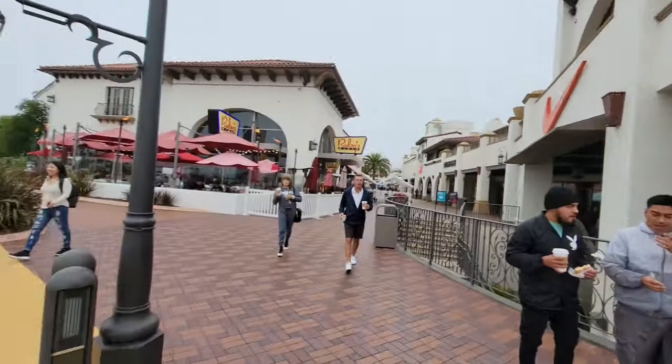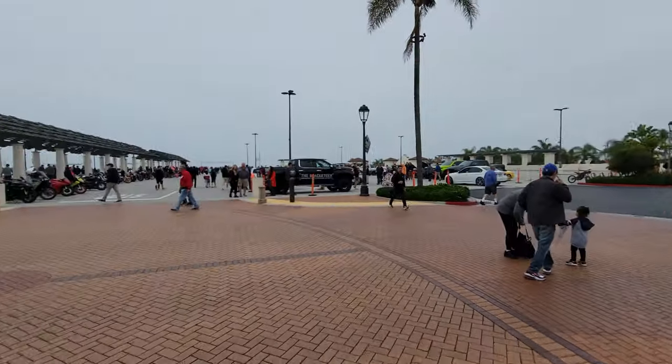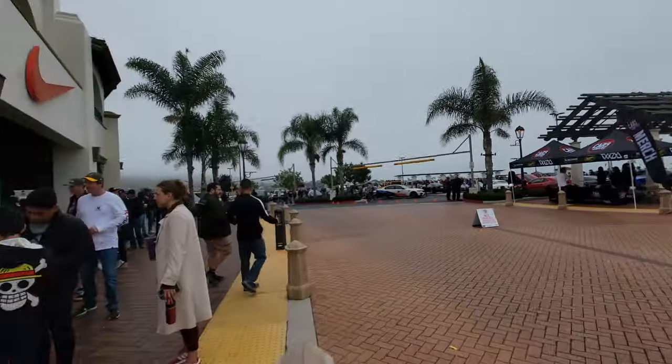Hey everyone, what's up? John Chiao here from johnchiao.com. It's Saturday. I'm here to document the outlet for the weekly South OC Cars and Coffee. It's kind of overcast today, not that bright, which is good for the camera because you don't want it too bright. The show has started like 30 minutes now, so all the cars are already here and parked. So let's go check it out.